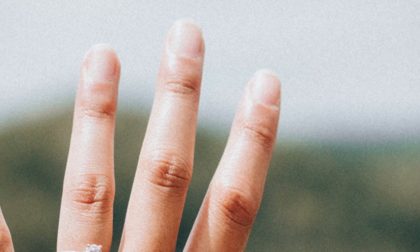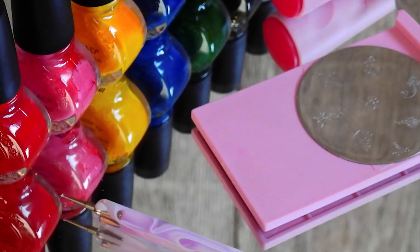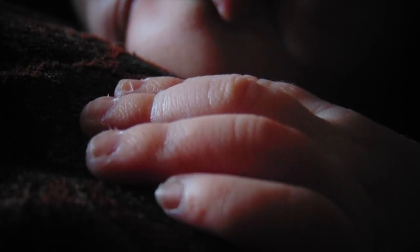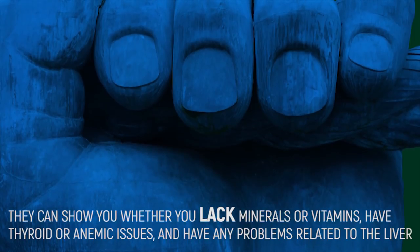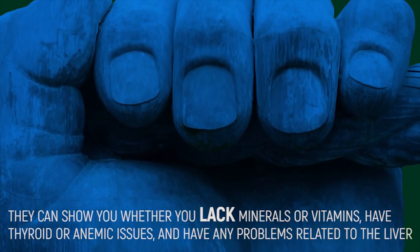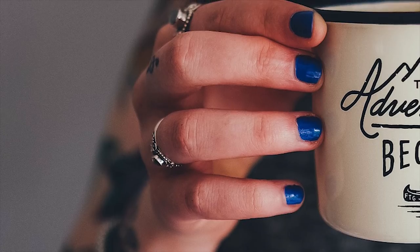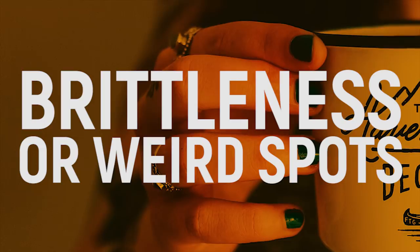Fingernails. Some people like to bite them short as a helper for stressful situations. Others prefer long colored talons decorated with a variety of funky colors. But observing your fingernails in their natural state is helpful in keeping tabs on your health. They can show you whether you lack minerals or vitamins, have thyroid or anemic issues, and have any problems related to the liver. Any unexpected grooves, any brittleness, or weird spots are reason you should get checked by a doctor.